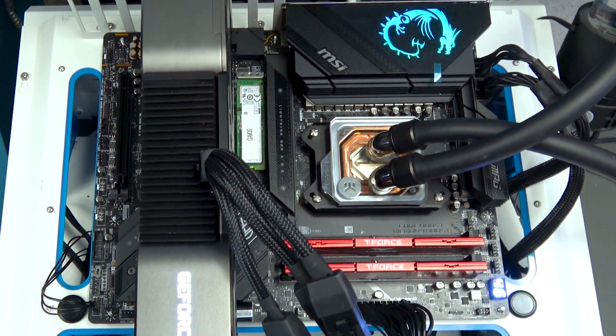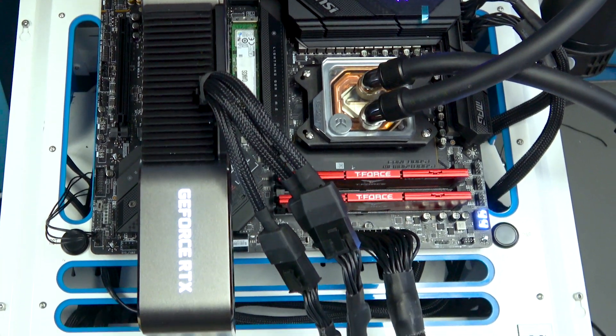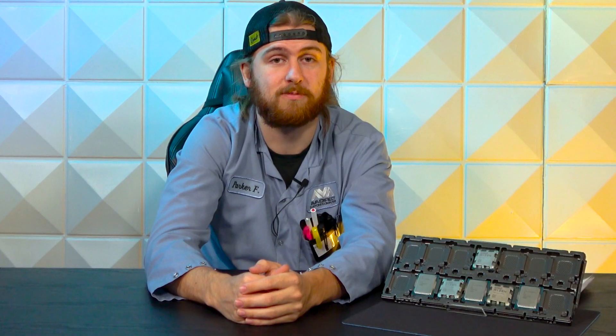Before we jump into the processors, let's give you an overview of our test bench. For the AM5 motherboard, we had an MSI Pro X670P Wi-Fi — a decent board that gave us the numbers we wanted, as close as we could get to matching the Intel side. On the Intel side, we had an ASUS Pro Z690 Wi-Fi. We did manage to test both 13th and 12th gen on that board to get a little more consistency in those numbers.